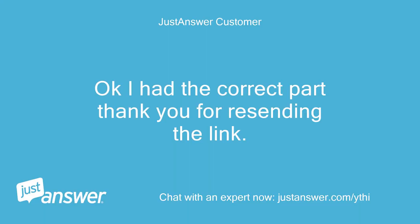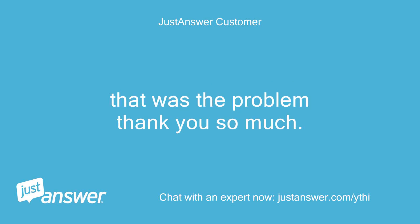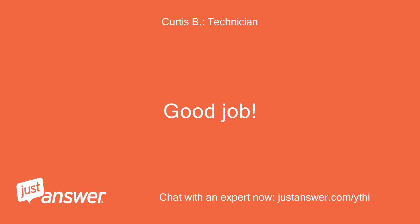Okay, I had the correct part — thank you for resending the link. That was the problem, thank you so much. Good job. Thanks.